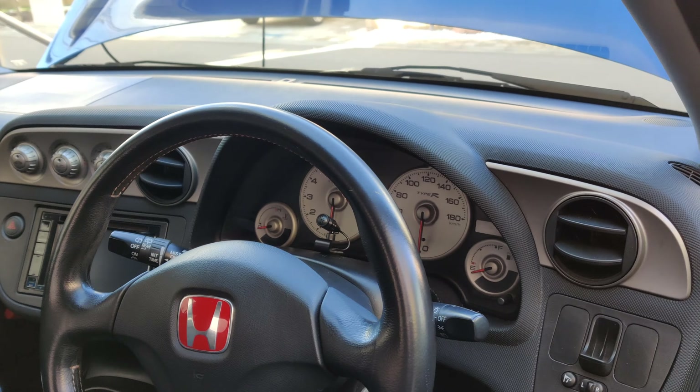I'm so glad I went with the black interior over the blue. I've seen a couple with the blue interior and I just don't like it — the black looks way better, if you ask me.